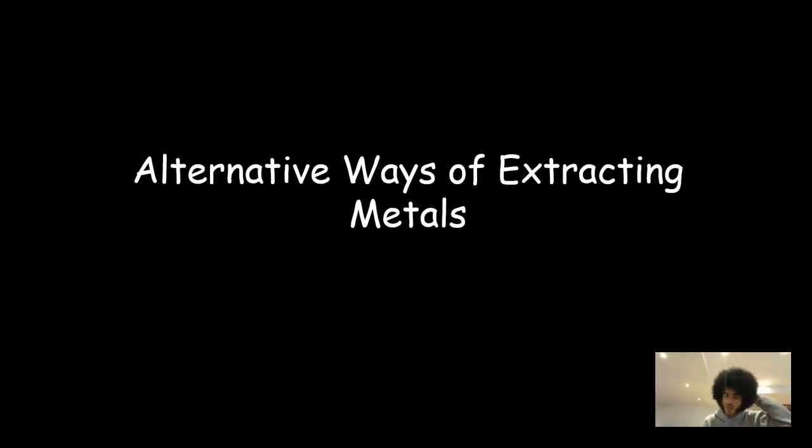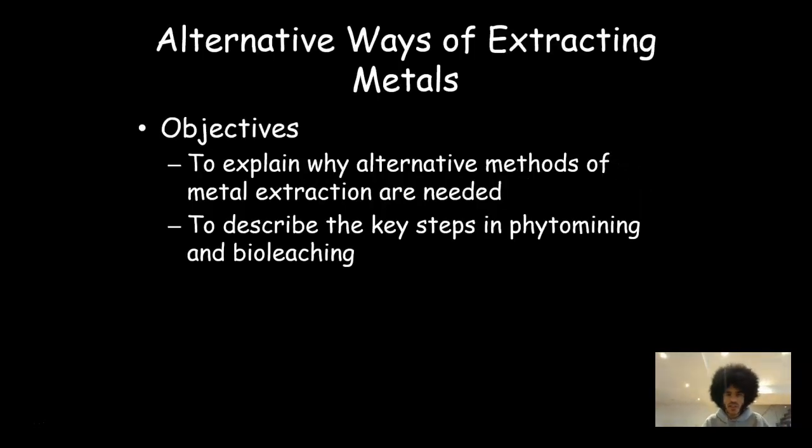Hi everyone, this is Mr. Hall and this is a quick video about alternative ways of extracting metals. I've talked before about sustainability and about how metals are a finite resource and they're running out very quickly. This video will go through some ways in which we'll extract metals in different ways so we can get more of them. The objectives today are twofold: we'll explain why alternative methods of metal extraction are needed, and we'll describe the key steps in two relatively new ways of extracting metals — phytomining and bioleaching.